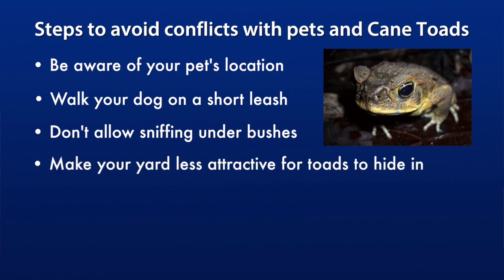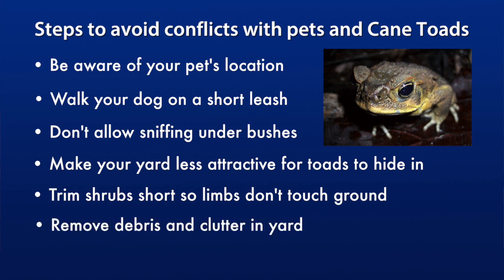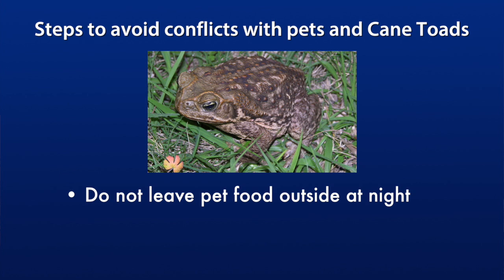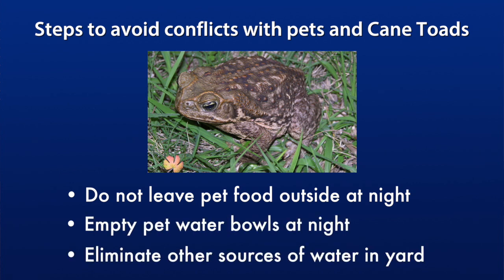Make your yard less attractive to toads by doing the following. Trim shrubs short so the limbs don't touch the ground and provide spaces for toads to hide. Remove any debris and clutter that can attract cane toads to your yard. Turn off any outside lights at night that attract insects, which in turn attract the toads. If you're not comfortable shutting off your lights at night, replace your current bulbs with yellow so-called bug lights that won't attract insects, or consider installing motion sensor security lights which are not constantly on and won't invite insects. Also, do not leave pet food out at night — toads will learn you have an easy meal in your yard. Additionally, empty out pet water bowls at night and eliminate other sources of water and moisture in your yard.